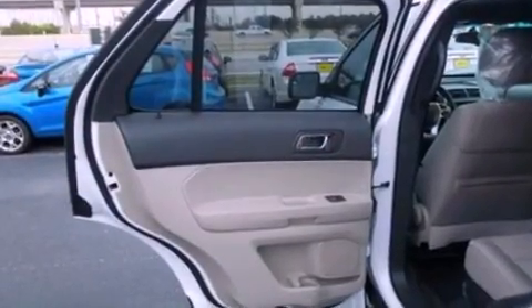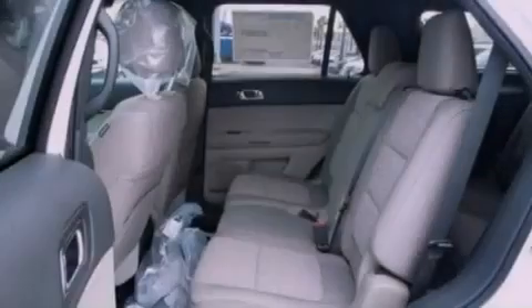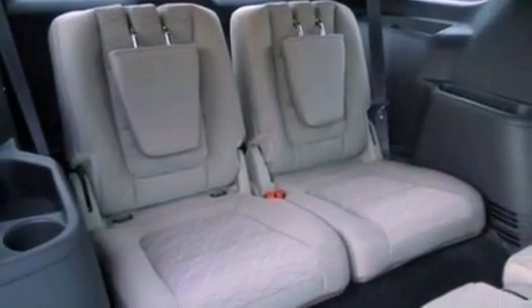The following features are also included: a power driver's seat, air conditioning, cruise control, a six-speaker audio system, a four-wheel independent suspension, 17-inch wheels, a passenger side vanity mirror, an anti-lock braking system, full power accessories, and a rear spoiler.